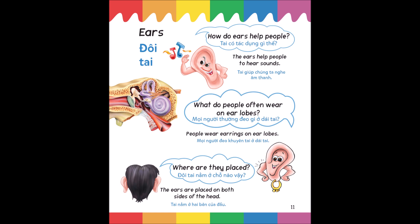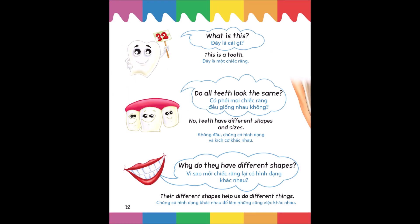What do people often wear on earlobes? People wear earrings on earlobes. Where are the ears placed? The ears are placed on both sides of the head.